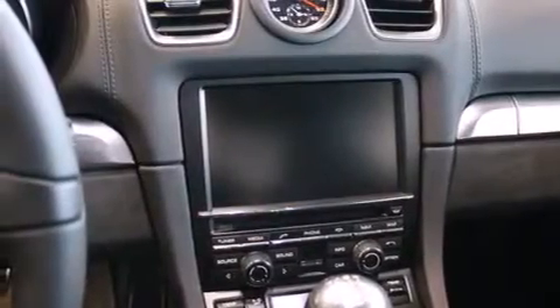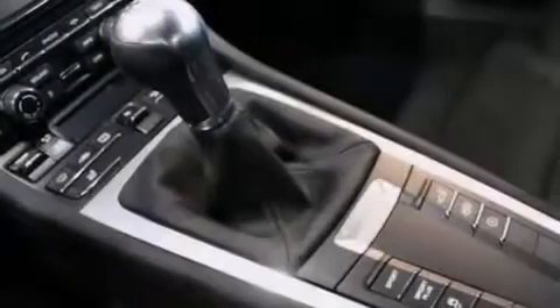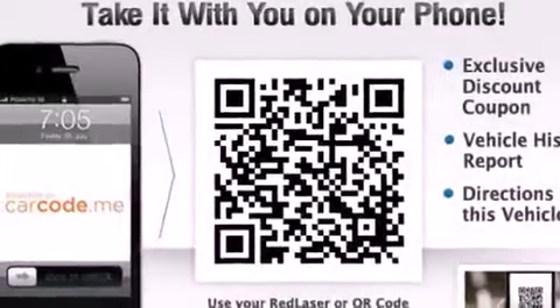The following features are also included: air conditioning with automatic climate control, cruise control, steering wheel mounted controls, a leather-wrapped steering wheel, and 12-volt power outlets.